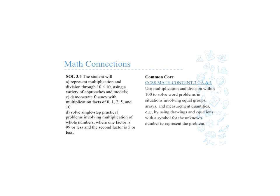The connections that we had to math, we found in Virginia SOL 3.4 A, C, and D, which is basically representing multiplication and division factors through 100. Students must be able to solve single-step practical problems and demonstrate fluency. Our Common Core also reflects the Virginia SOL: use multiplication and division within 100 to solve word problems.